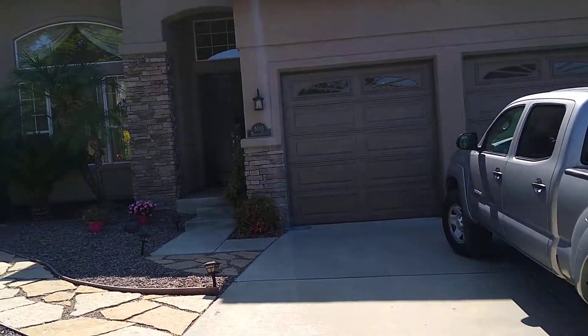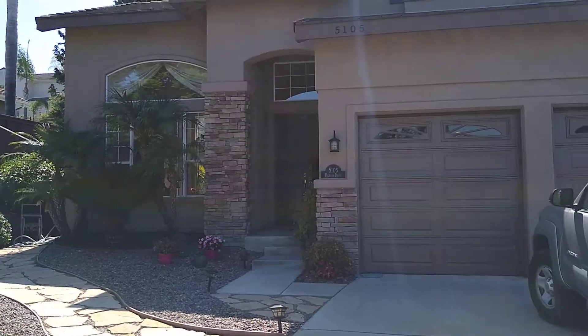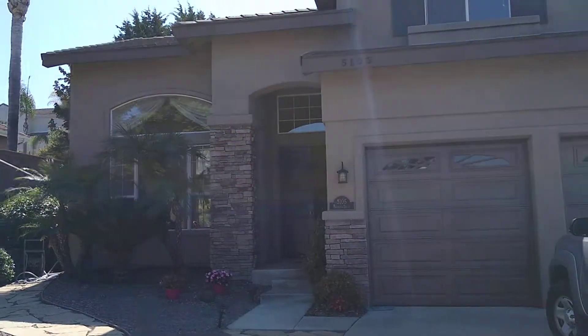Hey Mari. I'm here at 5105 Palmera. I was in the neighborhood doing some other things and I just wanted to come and get another look at this place because I hadn't been here in a little bit.